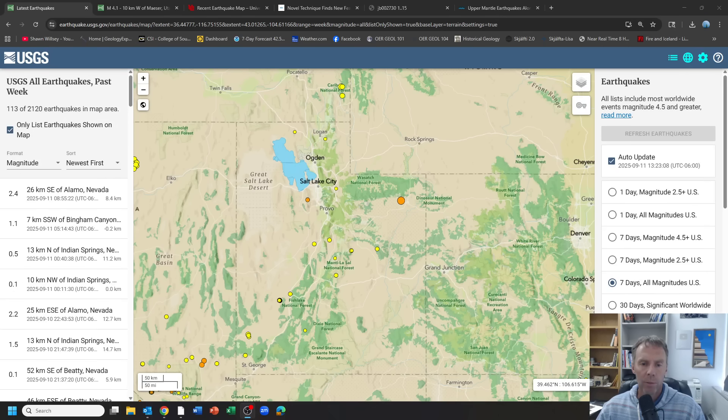Hi there folks and welcome to an update on an interesting earthquake that happened in Utah on Wednesday, September 10th. I'm geology professor Sean Wilsey. Thanks for joining me.